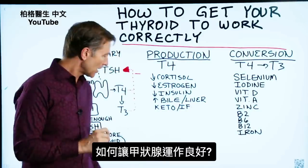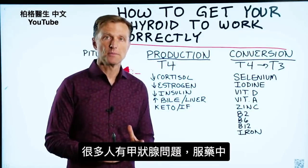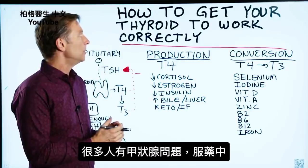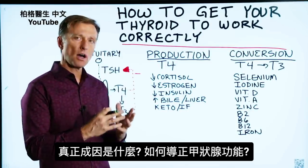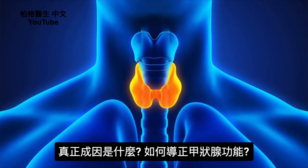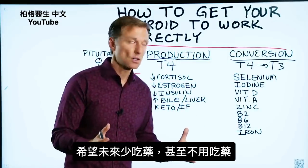In this video, we're going to talk about how to get your thyroid to work better. There are a lot of people that have thyroid problems, and a lot of people are taking medication for it. But what about the actual underlying cause, and what can we do to correct the function of that thyroid? Hopefully down the road, you'll need less medication, and maybe you won't need any medication at all.